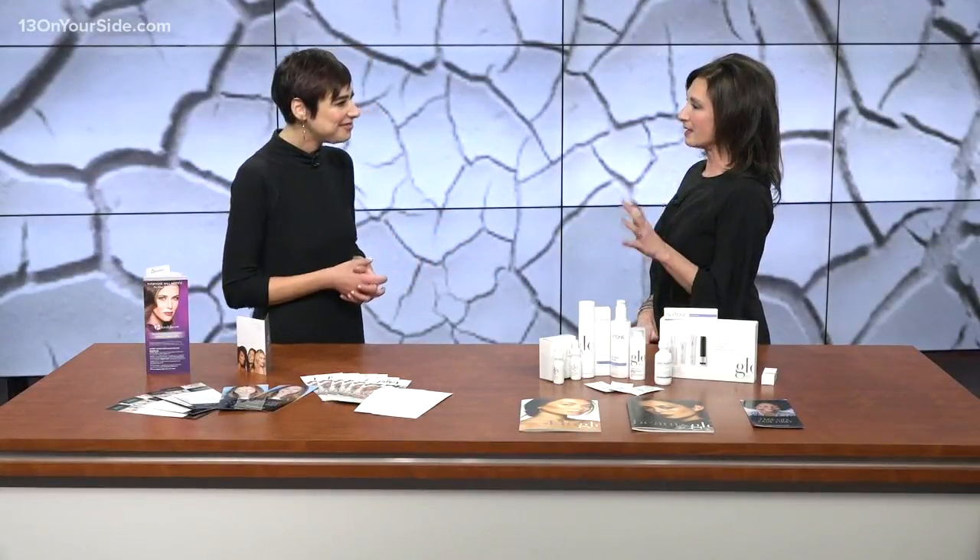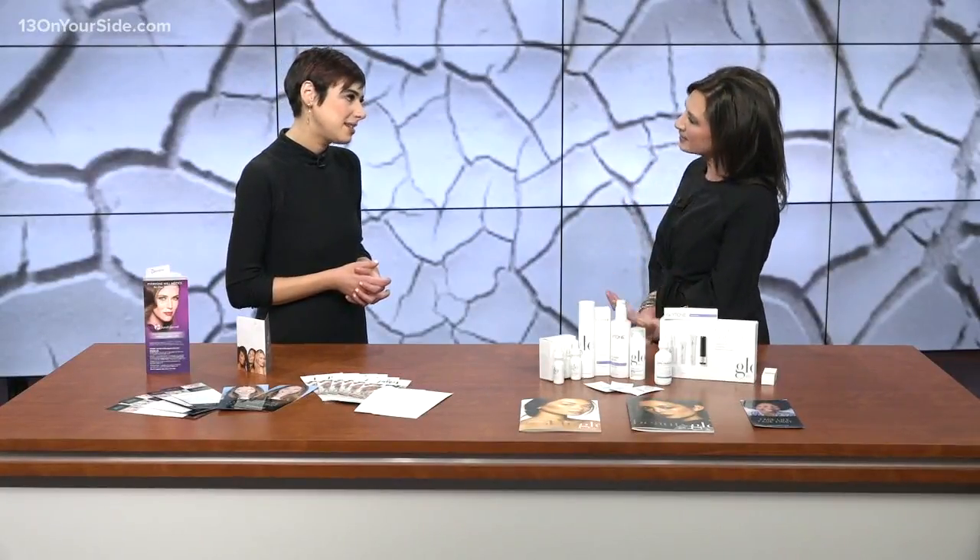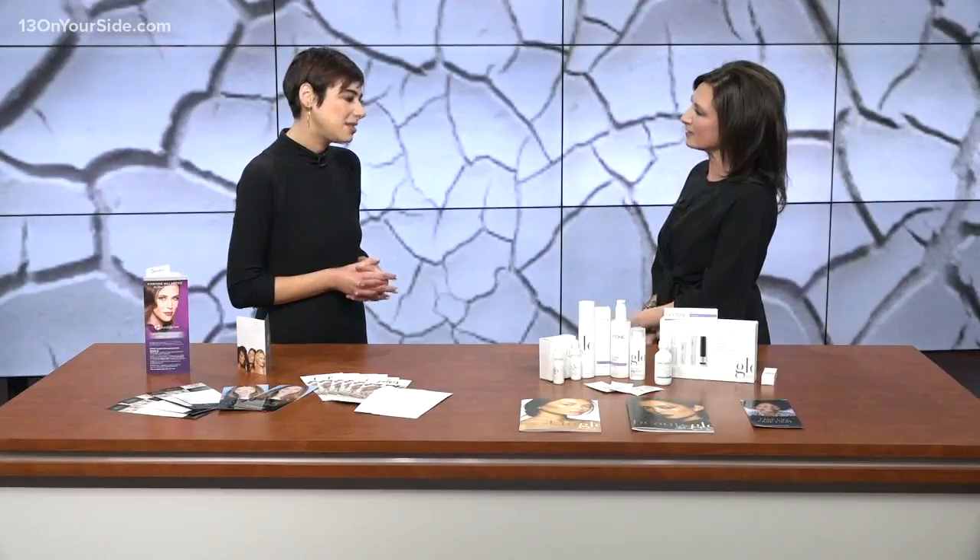We tend to use lighter moisturizers during the summer months, and we really want to switch over to those heavier creams and lotions during the winter. Sometimes people are worried about using a heavy cream because they think it's going to clog their pores or that makeup isn't going to go on smoothly. I would just say talk with your local esthetician and really figure out what is going to be best for your skin type.